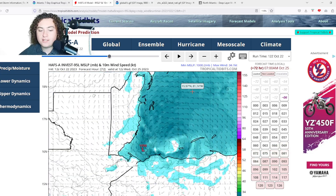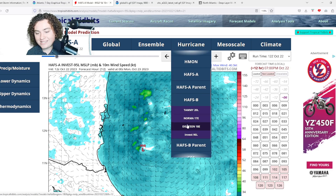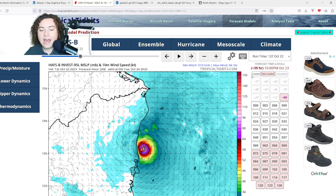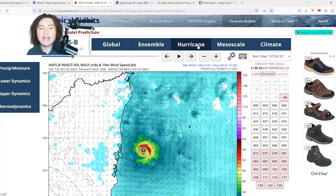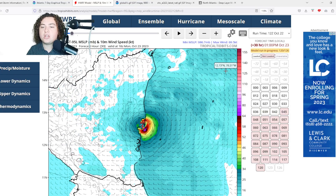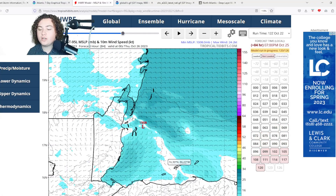After the HAFSA's Category 2 Nicaraguan landfall, the system becomes a tropical storm, moves off the Honduran coast, tries to reorganize, and makes landfall in Belize as a strong tropical storm. The HAFSB goes even further — showing a high-end Category 2 hurricane making landfall in Nicaragua within the next 42 hours according to the 12Z run. The HWRF is also showing a Category 1 hurricane making landfall in Nicaragua before eventually making landfall in Belize. All the hurricane models are being quite aggressive with this system.